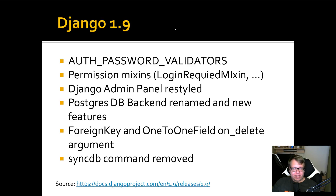What's new in Django 1.9? The auth password validators have changed — you don't need to change anything, but you should understand what this means: the password key derivation function has been made more expensive to evaluate. There is a new permission mixin. The Django admin panel has been redesigned and really looks good now. The Postgres database backend has been renamed and some new features have been added, so if you're using Postgres, check out the release notes.